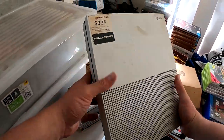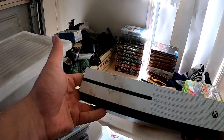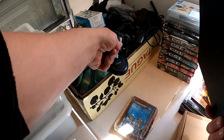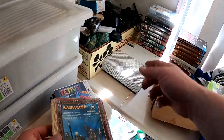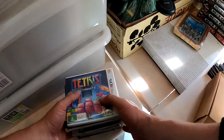I also picked up an Xbox One here from Cash Converters — $329. I don't have the cords for it but I might have some inside. I've already got an Xbox One inside as well, so hopefully that one works.